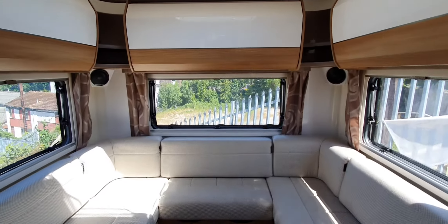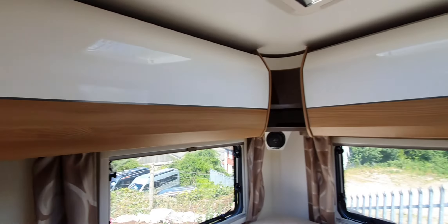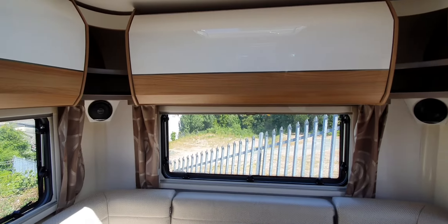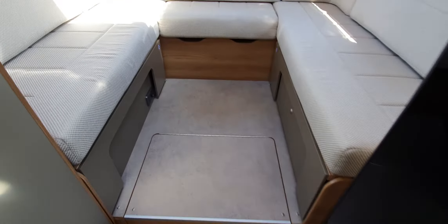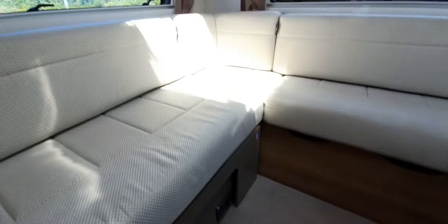Moving down, you go into this nice big area. You've got these really big overhead lockers with lots of storage area. As you can see, you've got your speakers integrated into the walls as well. This area obviously goes into a big double. You've got a power socket with a USB port, and a space for your TV with the TV aerial input.